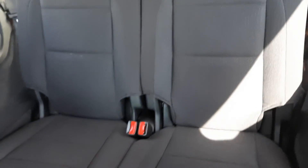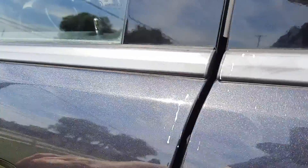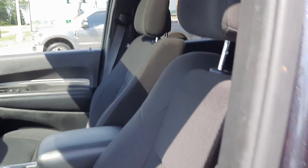Third row seats are in good shape. Second row looks good. Front seats are in good shape.